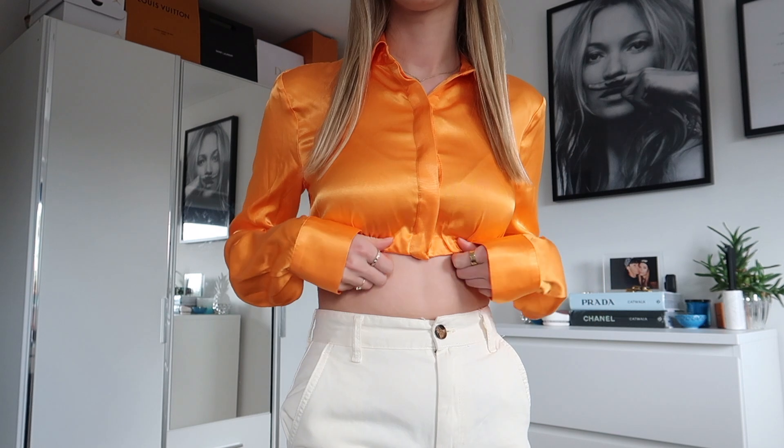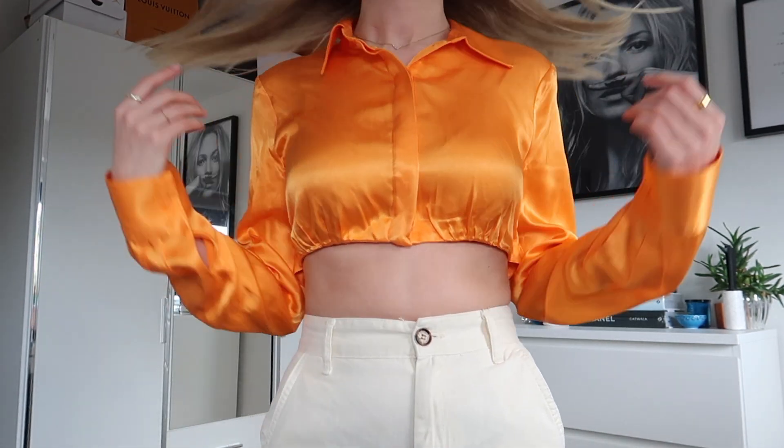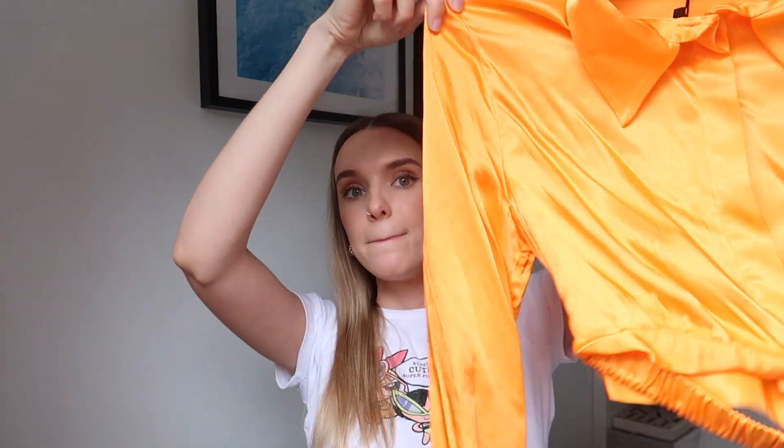Moving on to Zara. The first item I picked up is this stunning orange cropped shirt with long sleeves. I love this so much — I'm going to save it for either a holiday or a really warm night out. I'm picturing wearing this with a pair of white flowy trousers, a white skirt, or even denim. You can wear this open or fully buttoned up. It's a really soft satiny material so it feels great on your skin. It would look amazing with a nice tan or some gold necklaces. The back is flowy with a strap that holds it in place. I got this in a size small and it was £29.99.